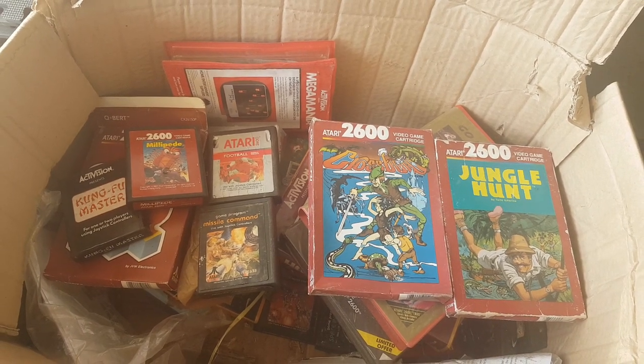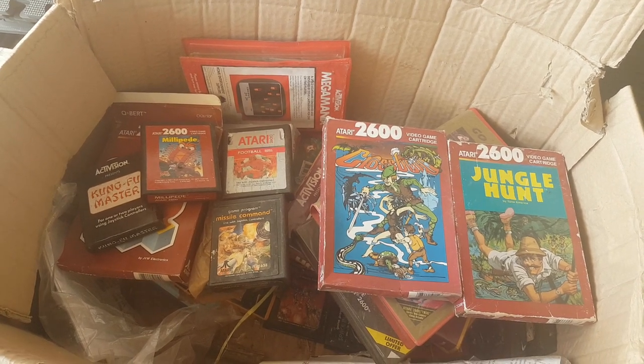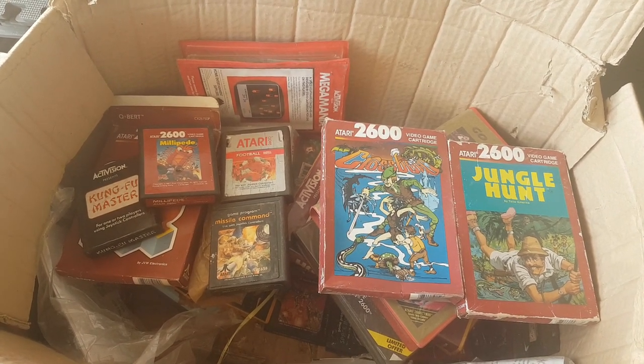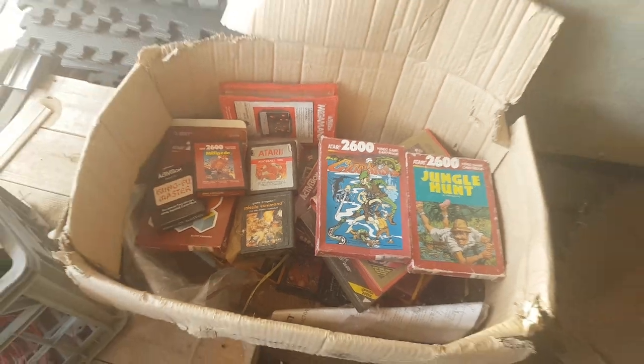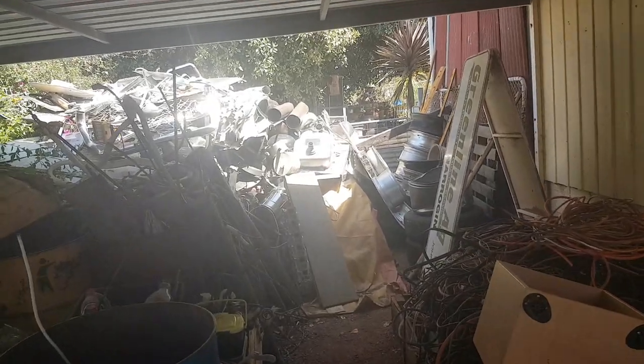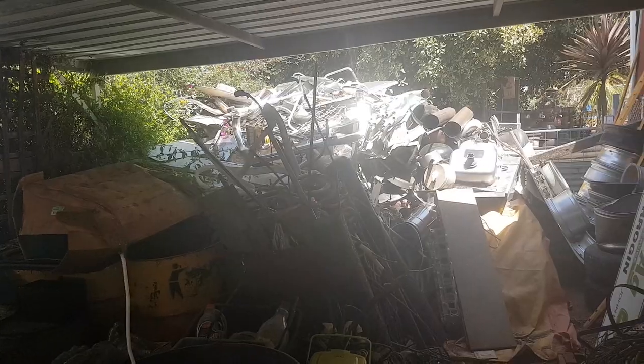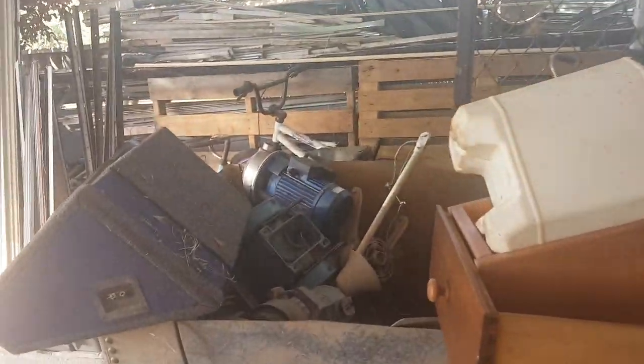G'day guys, Billy here from Lost Tree, Western Australia, in the town of Dumboeung, located 250 kilometres southeast of Perth, the capital city of Western Australia. Anyway guys, just done a quick tour of my scrap yard — or sorry, my scrapping collection, my scrap metal. Check out the video for that.